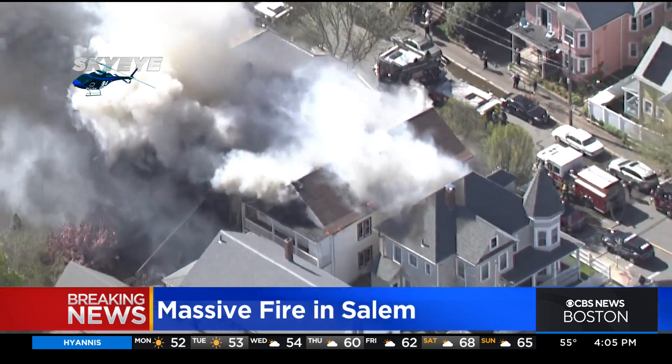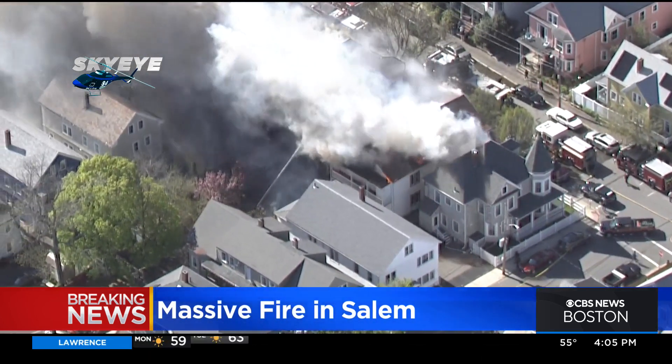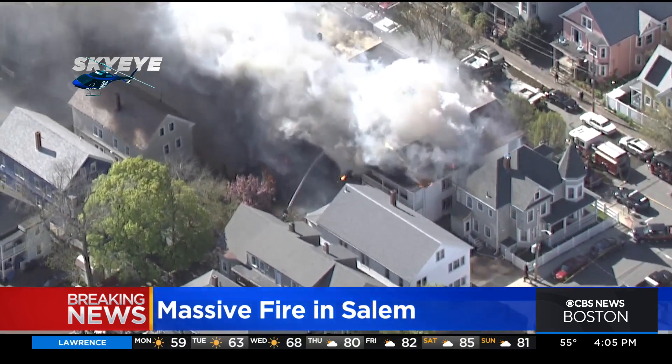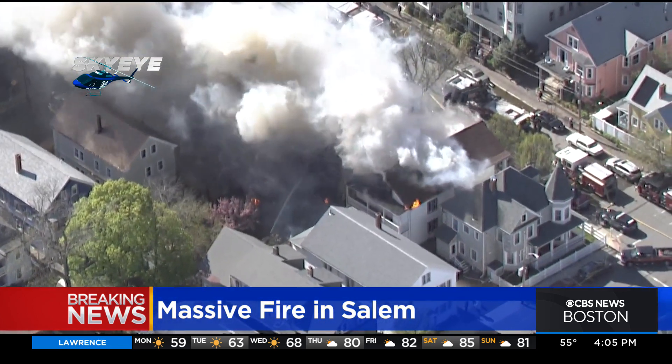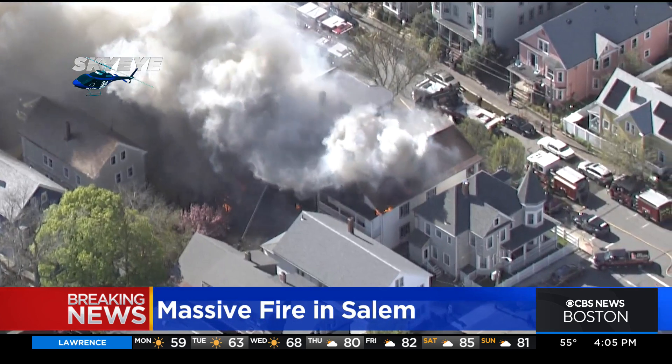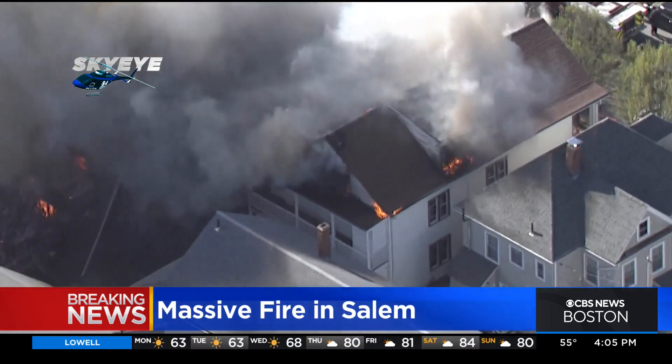This is a thick, smoky fire. Sky Eye is pulling back a little bit here. This is Hancock Street in Salem. As you know if you've ever been to Salem, this appears to be one of the very densely populated neighborhoods — buildings that were built very close together.